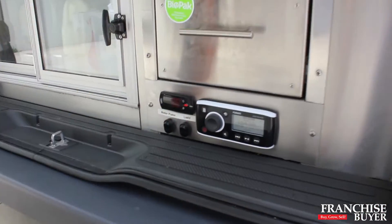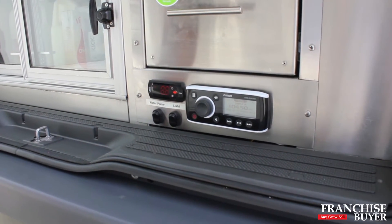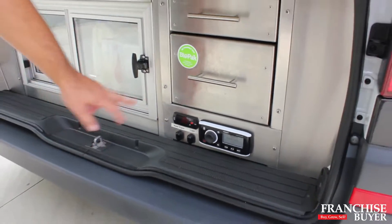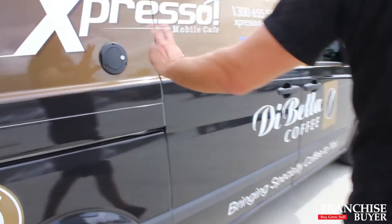We've got a marine-grade stereo — you can throw a bucket of water over it. It's Bluetooth to your smartphone so you can set up your own playlists, and of course there's a radio system as well. There's a digital temperature gauge around here, and a water inlet — plug it in at home and away we go.